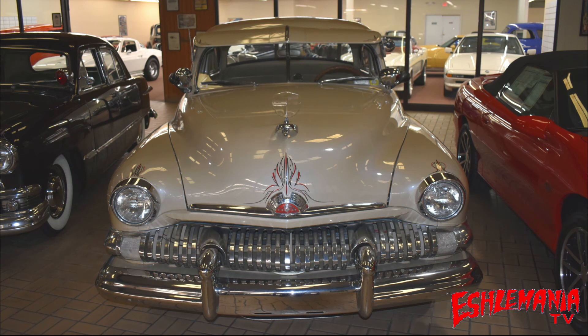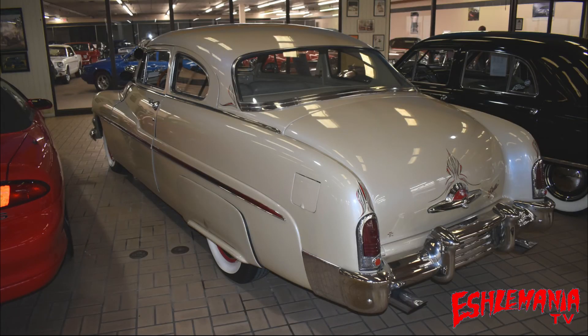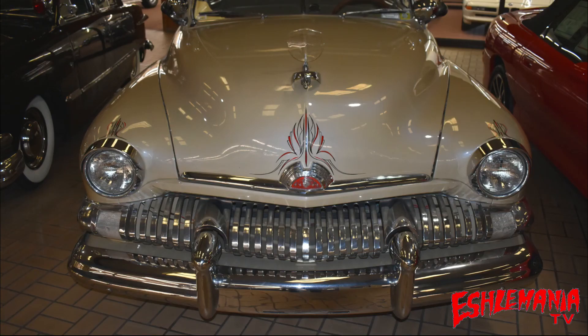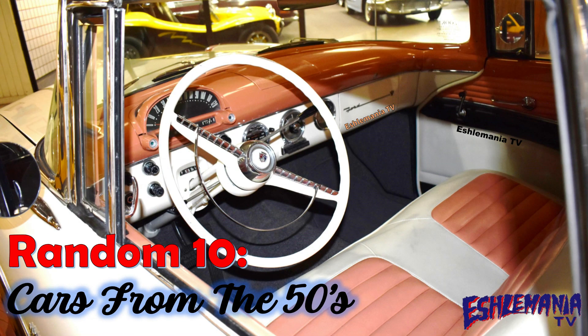And last on our Random 10 list of 1950s cars — the 1951 Mercury Coupe. This one exemplifies everything from the 50s: curb feelers, fender skirts, a 255 flathead V8, chrome, white wall tires, and pinstripes — it has it all. As Alan Jackson sang, 'If I had money, I'll tell you what I'd do, I'd go downtown and buy a Mercury too, because she's crazy about a Mercury.' This is exactly why she was crazy about a Mercury.